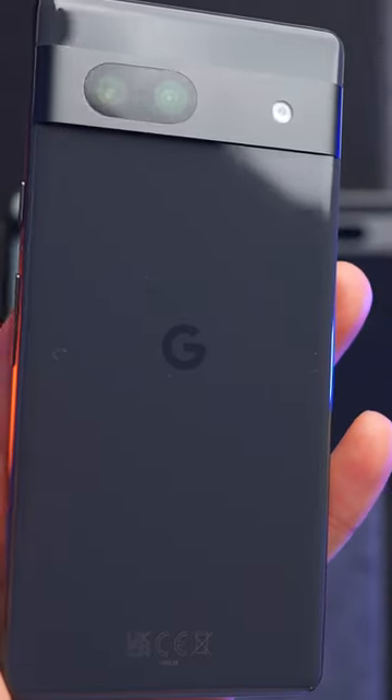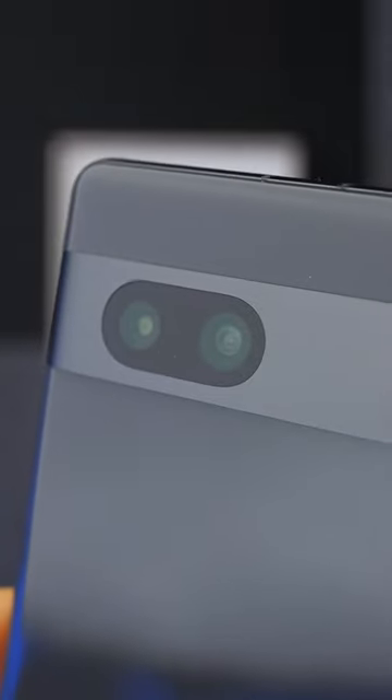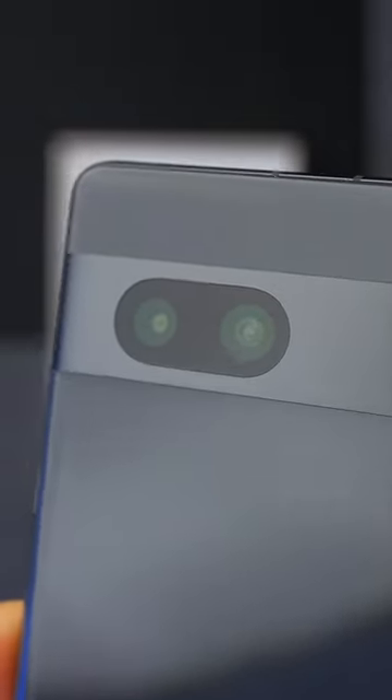It's got 8GB of RAM, one storage option which is 128GB, a 64MP main camera, a 13MP ultra-wide camera, and a 13MP selfie.